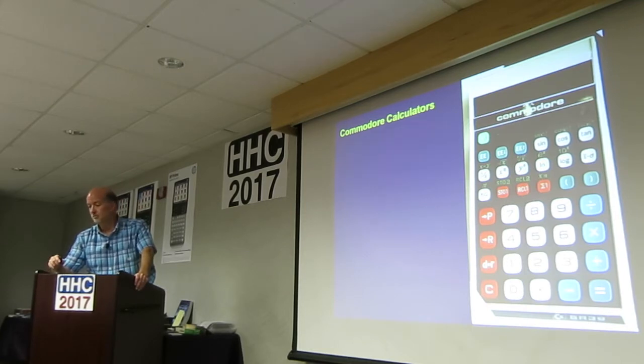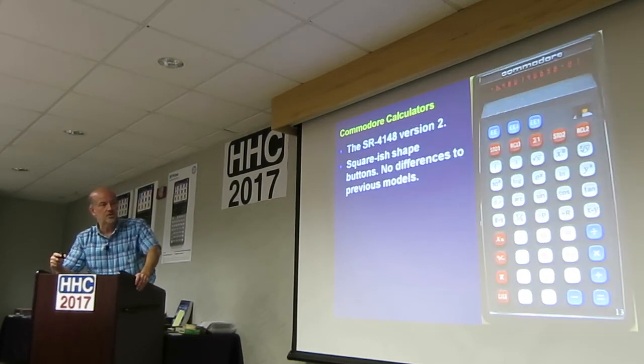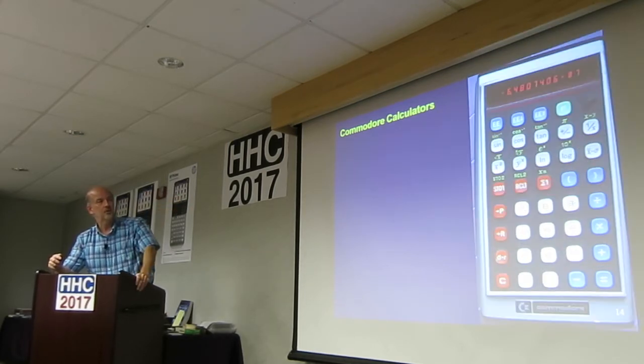Also, somewhere between the beginning and where we are now, they added parentheses — up here on the top on this one. So they have been slowly adding a few features to it.